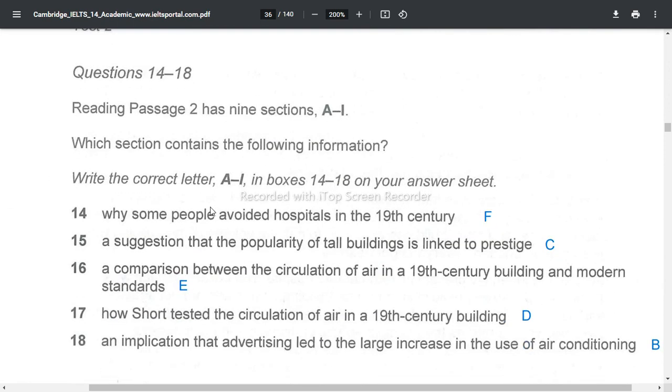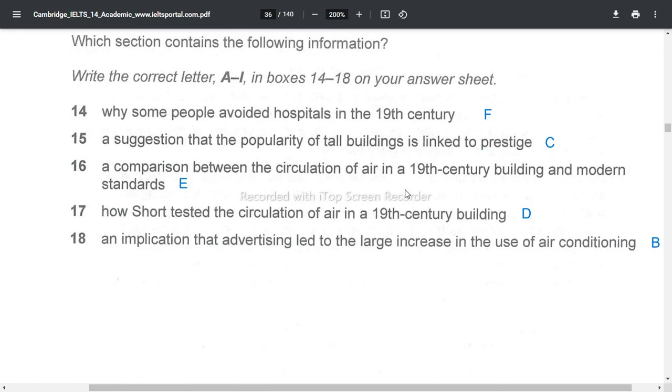Questions 14 to 18. Reading Passage 2 has 9 sections, A to I. Which section contains the following information? Write the correct letter A to I in boxes 14 to 18 on your answer sheet.